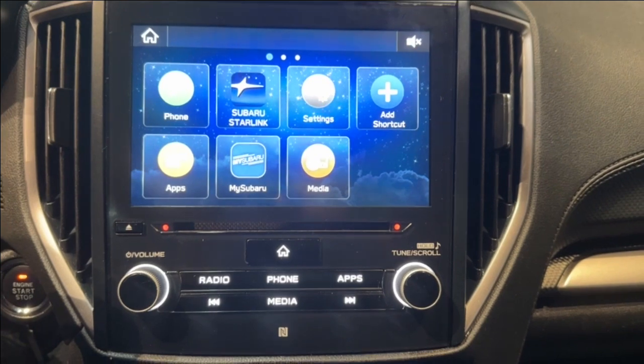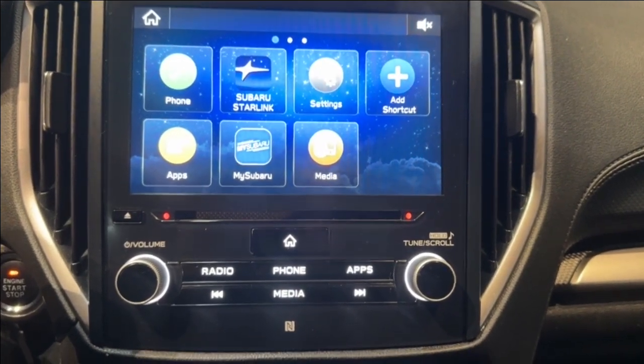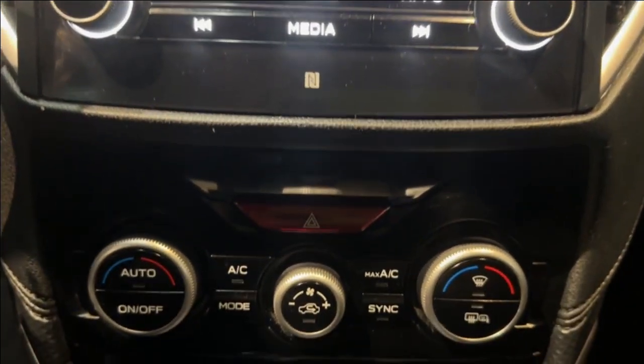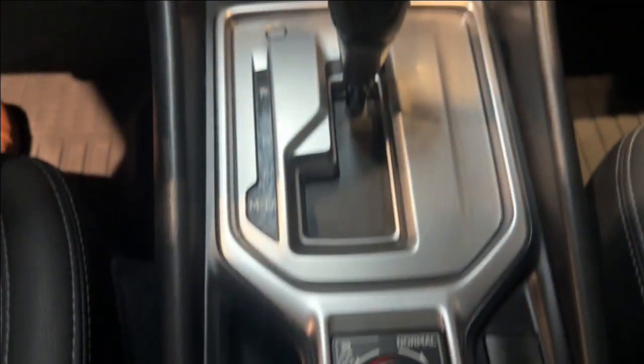Moving over to the center dash is a 6.5-inch infotainment screen that is Apple CarPlay and Android Auto ready. Below the infotainment screen are your climate controls, and down by the gear shifter are the heated seat switches.